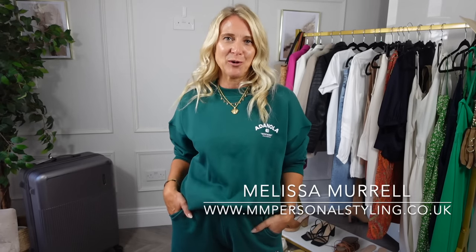Hello everybody, welcome back to my YouTube channel. For those of you that don't know me, my name is Melissa Morrell and I'm a personal stylist for the real woman.